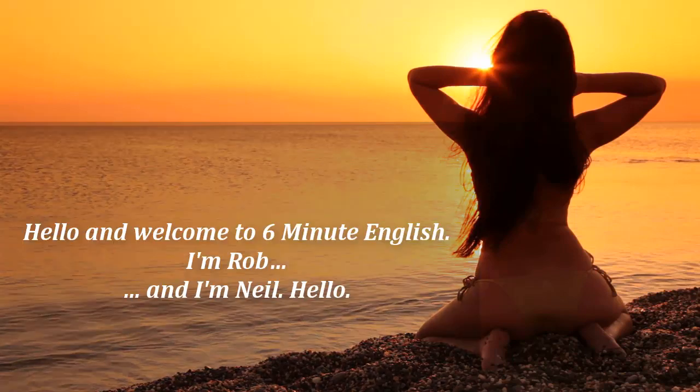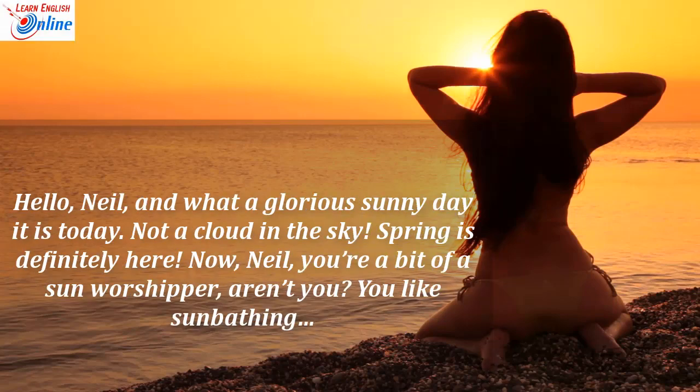Hello and welcome to 6 Minute English. I'm Rob. And I'm Neil. Hello. Hello Neil. And what a glorious sunny day it is today. Not a cloud in the sky. Spring is definitely here.